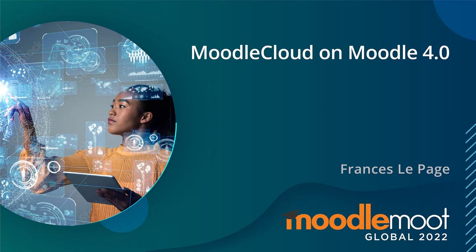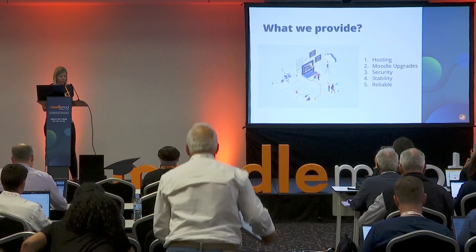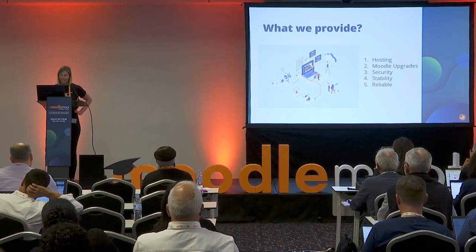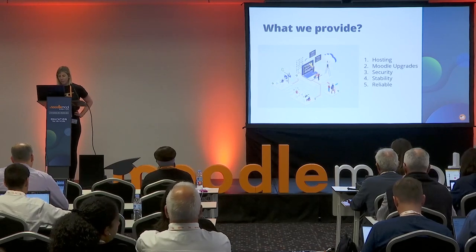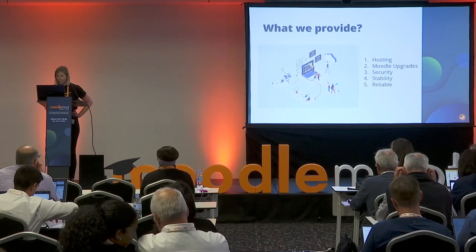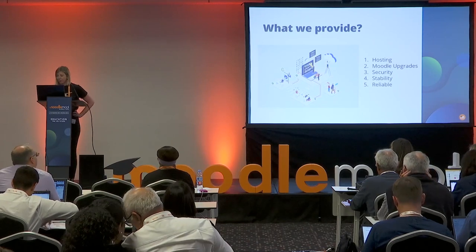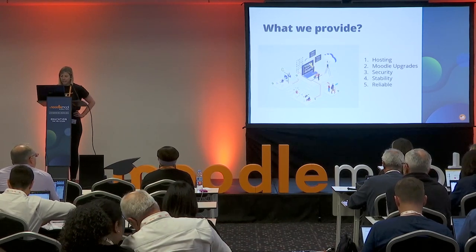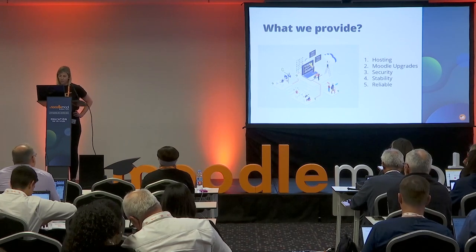My name's Frances LePage and I'm the product manager for Moodle Cloud. Moodle Cloud — what is it and what do we provide? Moodle Cloud is a software as a service version of the Moodle LMS, or as we call it, Moodle as a service. It's built, maintained and managed by Moodle HQ.